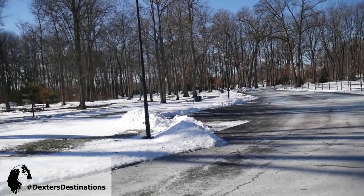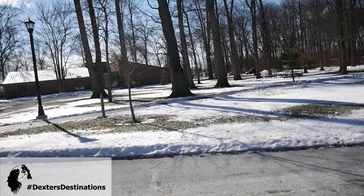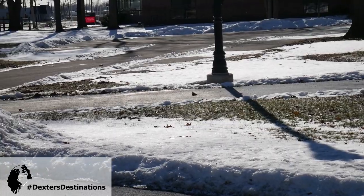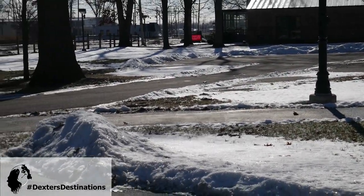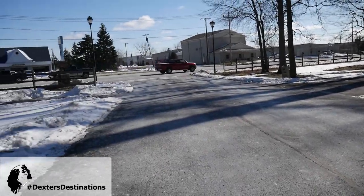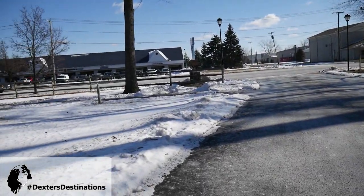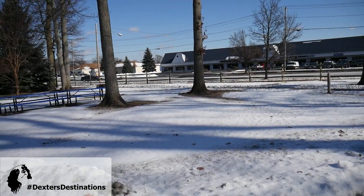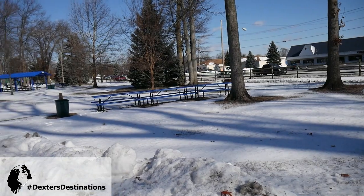It's a fully paved path and they scoop it, so it's always a really nice place to walk. I actually take a lot of my dog training clients here too, because there's a lot of footpaths, so there's a lot of distance you can get between other dogs and other people, especially if there are any issues with the dogs you're working on.